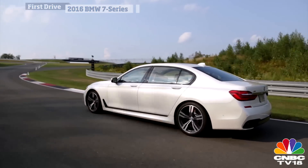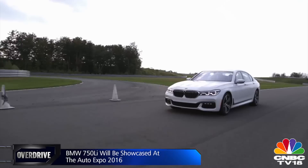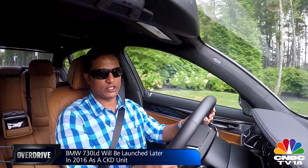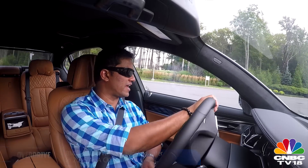The 7 Series coming to India will be the long wheelbase versions, so passengers get the benefit of additional legroom. The 750Li will be the first car to come to India, showcased at the Auto Expo as a CBU model, shortly followed by the 730LD. The 730LD will be a CKD, assembled in India, so expect competitive pricing for that sedan.